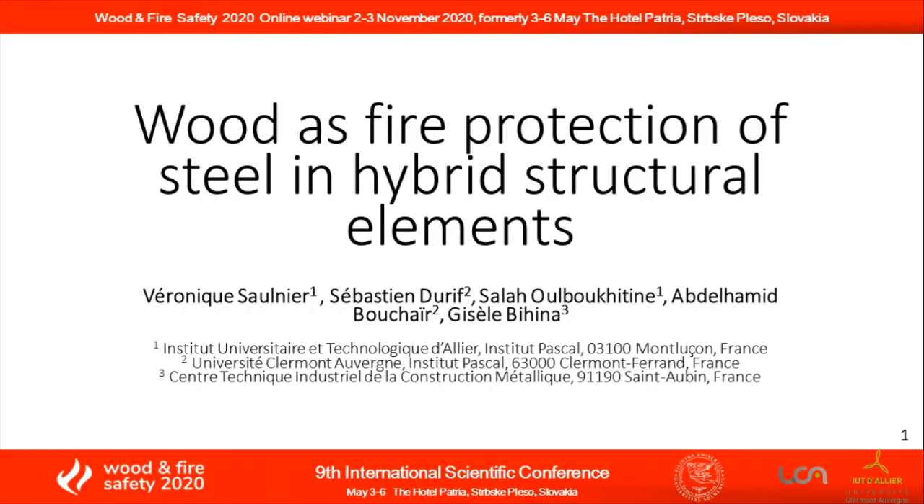I will tell you about wood as fire protection of steel in bridge structural elements. It is about protection of steel structures with timber.